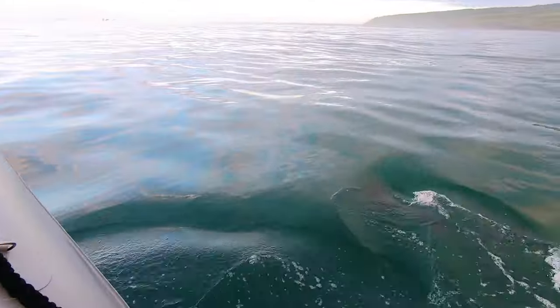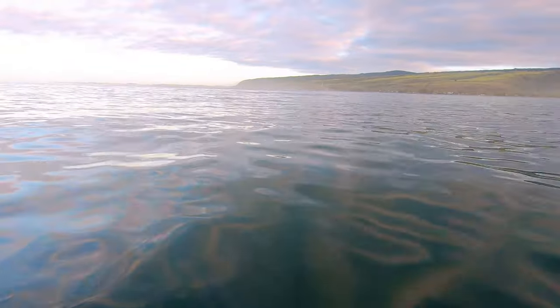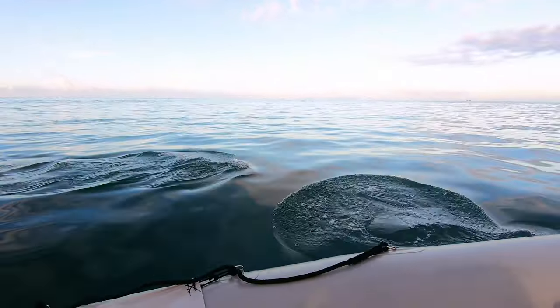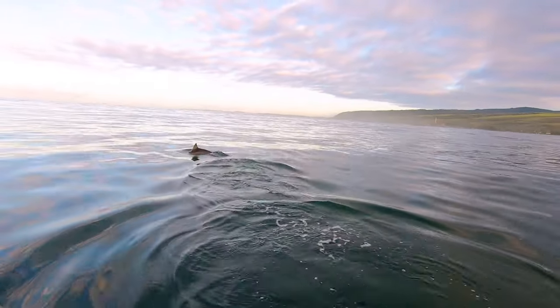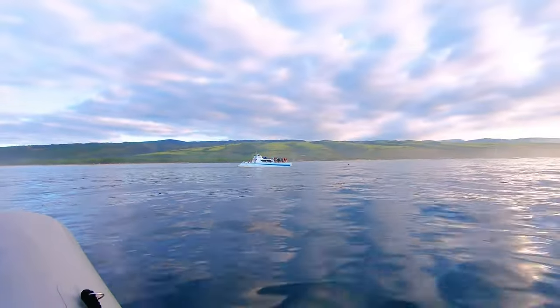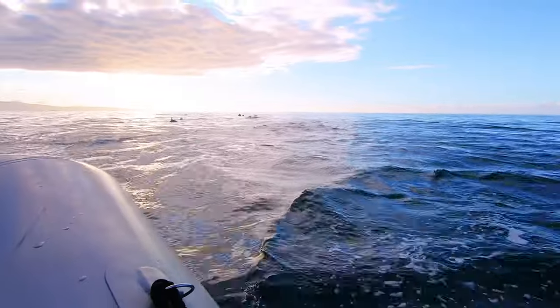We started off our tour in pretty much the best way possible when we found ourselves in the middle of a small pod of spinner dolphins. After hanging out with the dolphins for a little bit, our awesome Captain Dane realized that the whale watching catamaran had moved about a half a mile away, so he hit the gas and we chased them down.